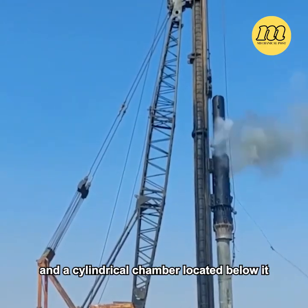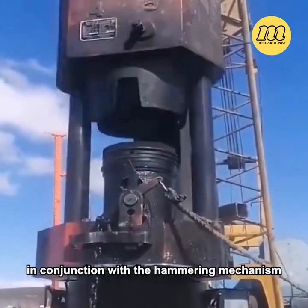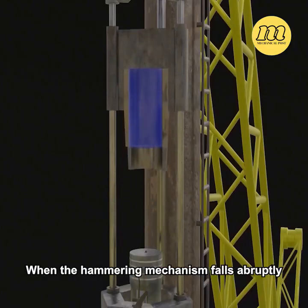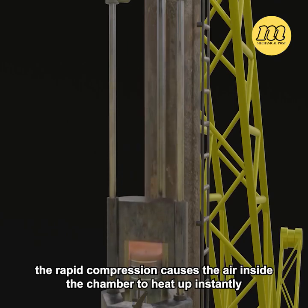A cylindrical chamber is located below the hammering mechanism. The piston head at the bottom of the machine works in conjunction with the hammering mechanism. When the hammering mechanism falls abruptly, the rapid compression causes the air inside the chamber to heat up instantly.